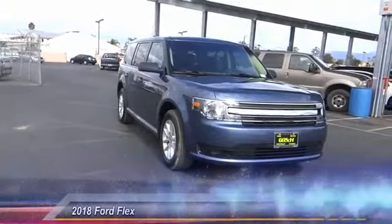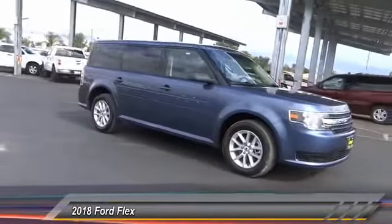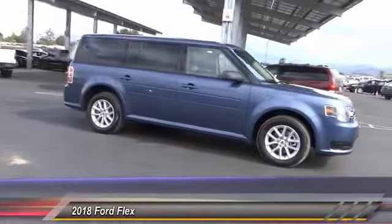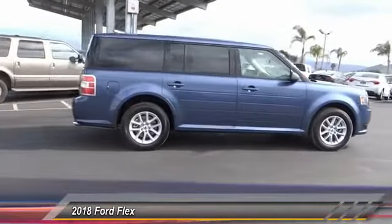The 2018 Flex. Flex isn't just exciting to look at, it's exciting to drive. It hunkers down, puts a limit on lean, and is priced below $35,000.